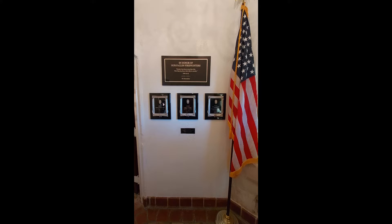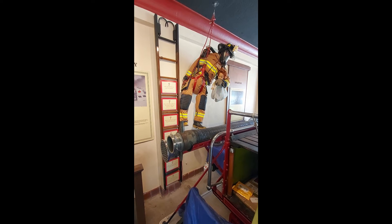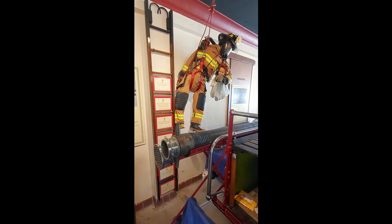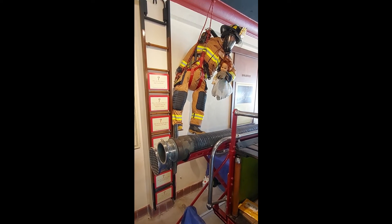Our rotunda honors the Fort Lauderdale firefighters who have been lost in the line of duty. This firefighter is named Herbie, and he's saving a little hope. We use this exhibit to teach children: do not be afraid of me, and do not hide from me. If you see me, come to me, and I will help you.